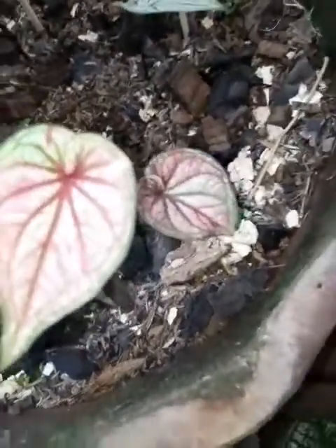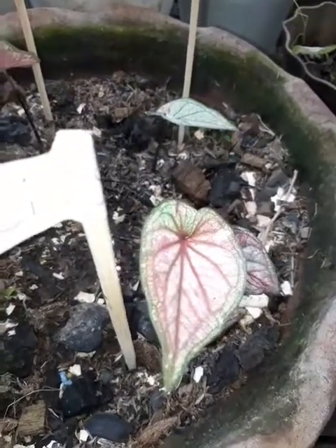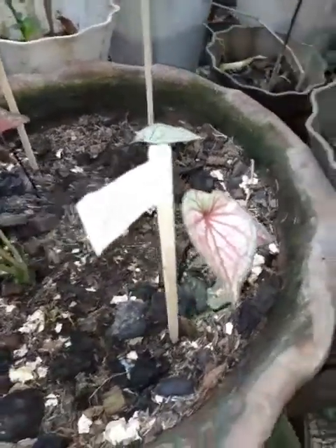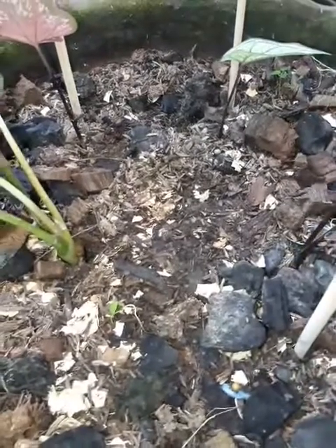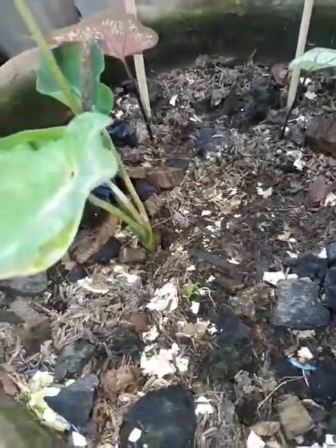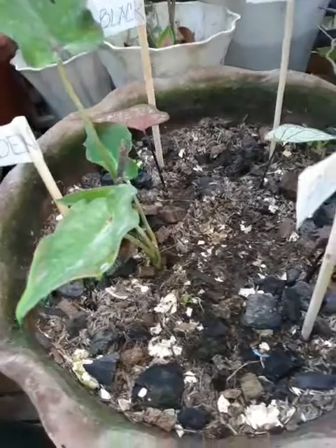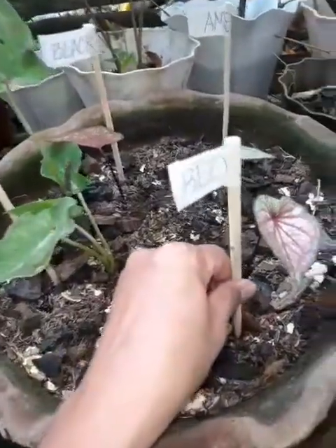Last but not the least is the Redstone. Ayan, bagong gising po itong mga ito — kaya mukha silang babies. This is their potting mix; hindi ko na tinanggal yung kanyang soil mix from pinanggalingan ng succulents. Actually ang pot na ito from succulents, and then I reused it for my caladium babies.